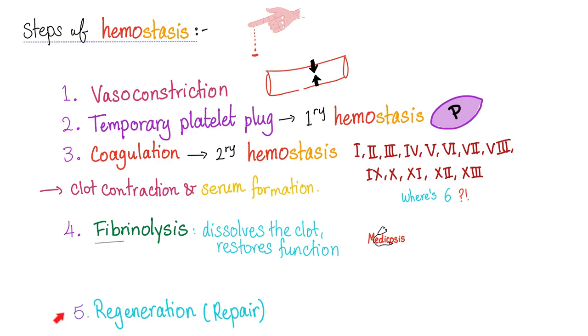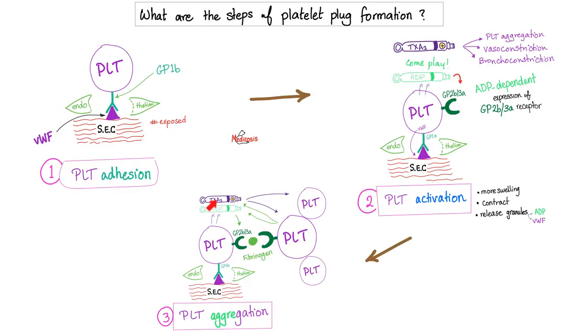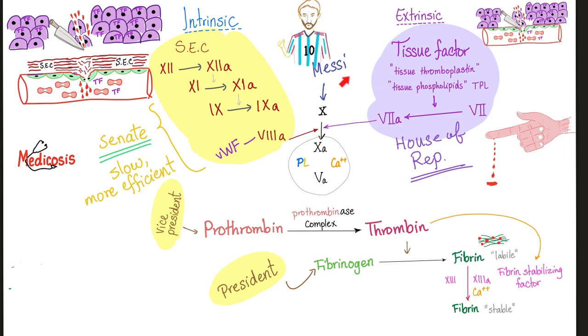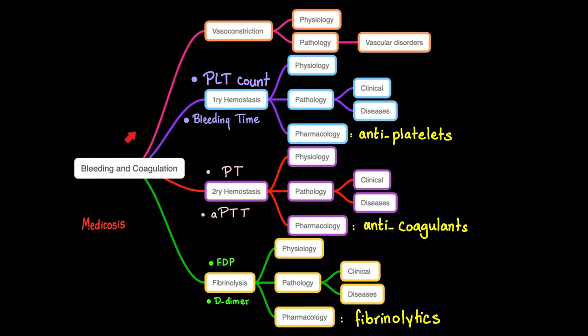After clot formation, the clot contracts releasing serum, then fibrinolysis destroys the clot and restores normal blood flow. Steps to stop bleeding: vasoconstriction (myogenic response), primary hemostasis (platelet plug: adhesion, activation, aggregation), secondary hemostasis (coagulation cascade via globulin coagulation factors made in the liver), then fibrinolysis via plasmin converted from plasminogen by tissue plasminogen activator (tPA).